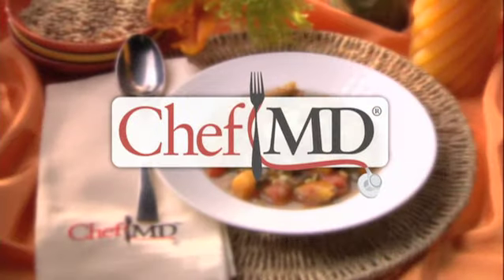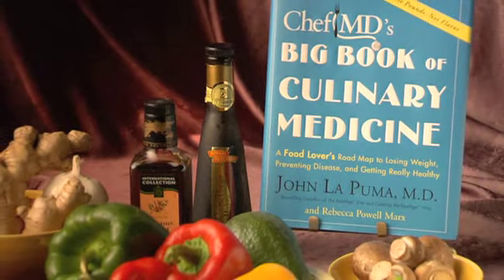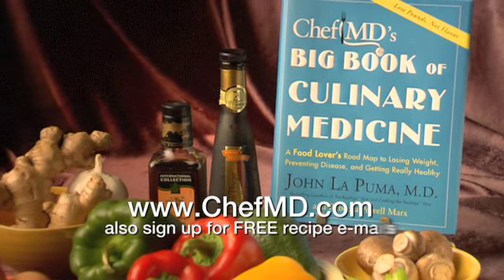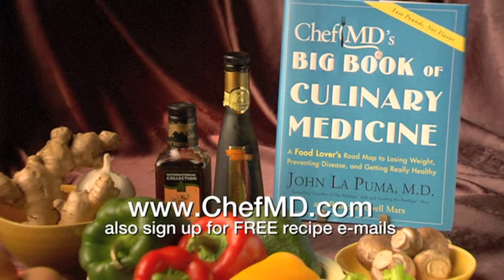Chantani — may you live 100 years. For Chef MD, I'm Dr. John Lapuma. Learn more about culinary medicine today. Order Chef MD's Big Book of Culinary Medicine at ChefMD.com and sign up for free weekly recipe emails while you're there.